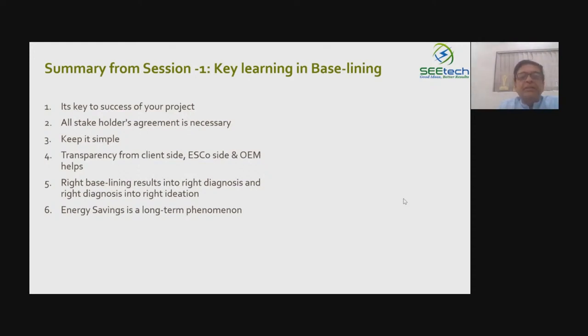The right definition of baseline is the key to project success. The equipment is functioning — whether HVAC, hot water, boiler, or thermic heater — the purpose is being served. It is only the energy cost that should go down. All stakeholders must agree on the baseline, and keeping it very simple helps in the long run. Transparency from all sides — client, OEM, ESCO — always helps.